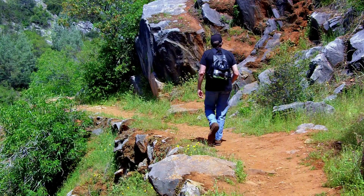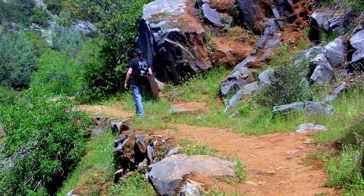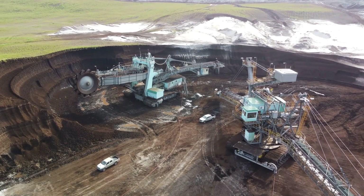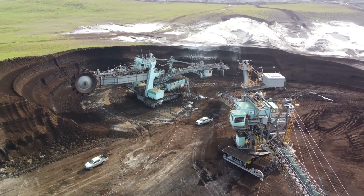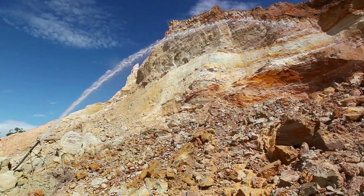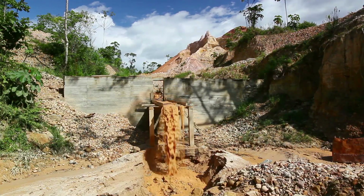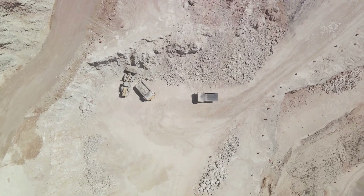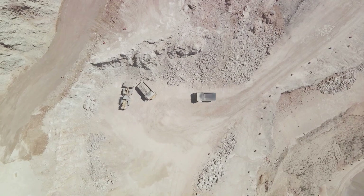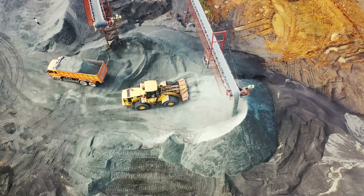Not all gold is found in quartz veins. Some of it is spread out in alluvial deposits, where the gold has been eroded from the veins and carried downstream by water. These deposits are often found in riverbeds or old lakebeds and can be extracted through placer mining. Nevertheless, veins remain the primary source of gold — winding through the Earth's crust like a treasure map, leading those who can read them to the precious bounty below.